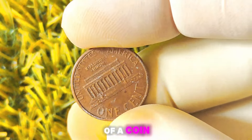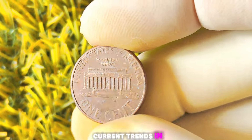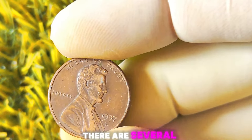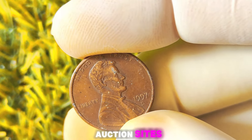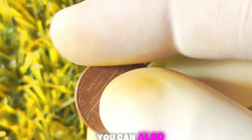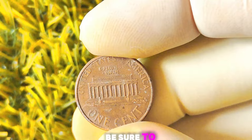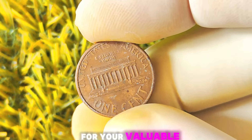Keep in mind that the value of a coin can fluctuate based on market demand and other factors, so it's essential to stay informed about current trends in the coin collecting world. If you're thinking about selling your 1997 Lincoln penny with a D-Mint mark, one of the most common ways is through online auction sites like eBay or specialty coin auction houses. You can also explore selling to coin dealers or attending coin shows. Whichever route you choose, be sure to do your research and work with reputable buyers.